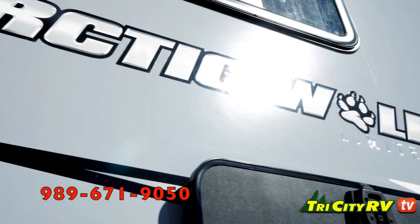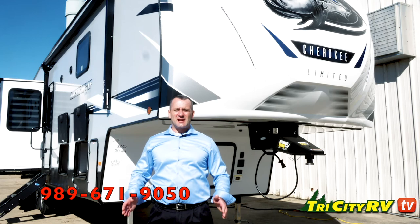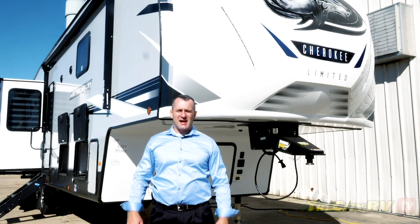Thanks for joining us today talking about the Arctic Wolf 3550 Suite. Come check us out at ForestRiverInc.com slash Arctic Wolf.